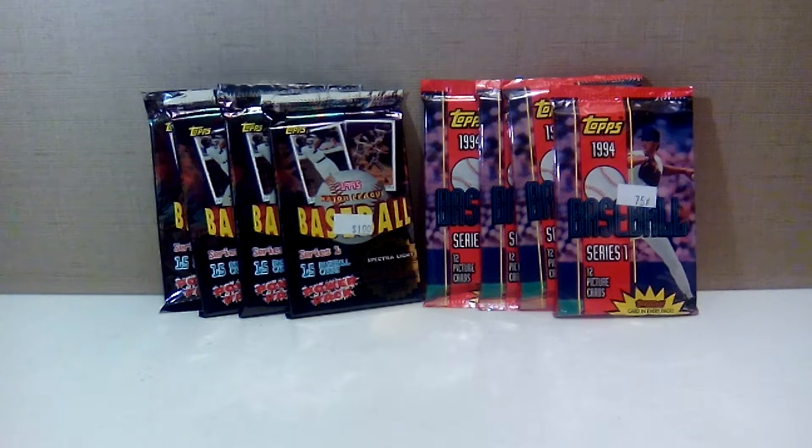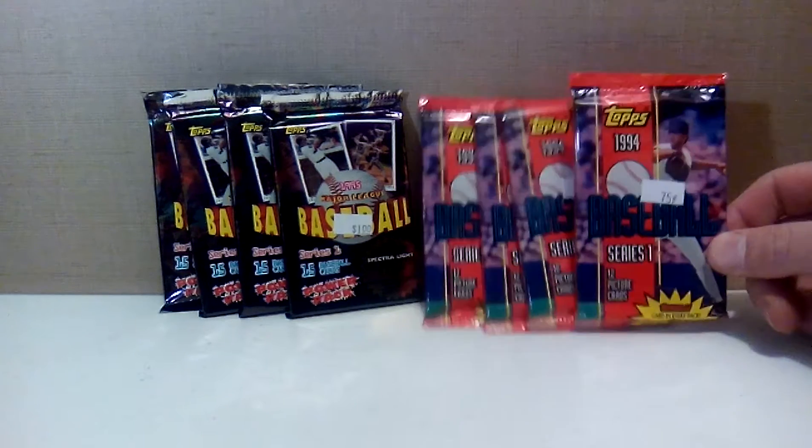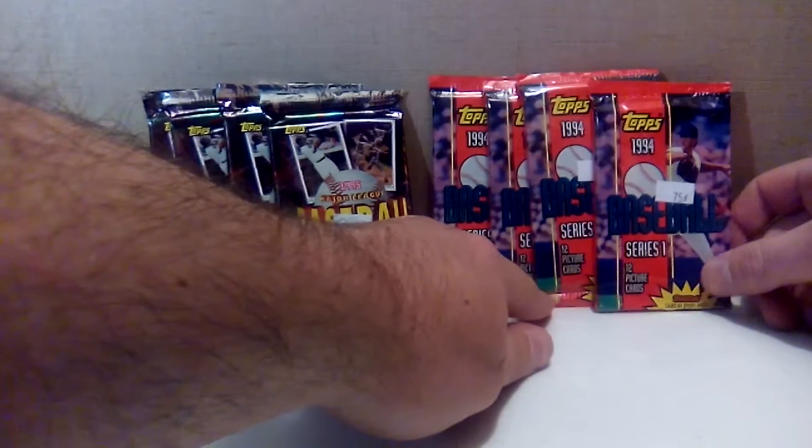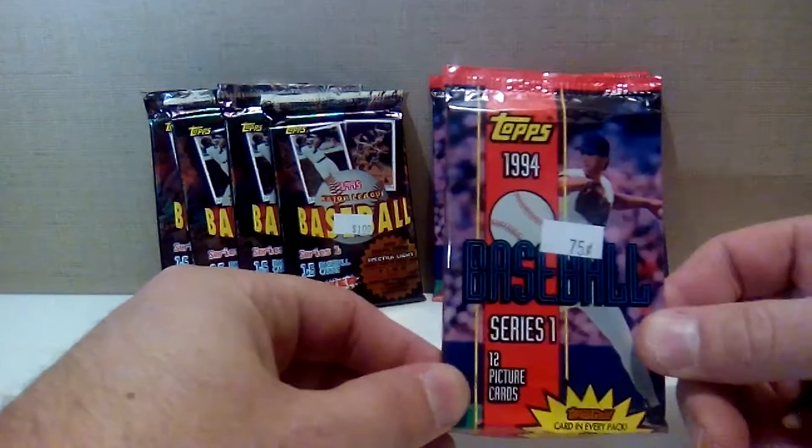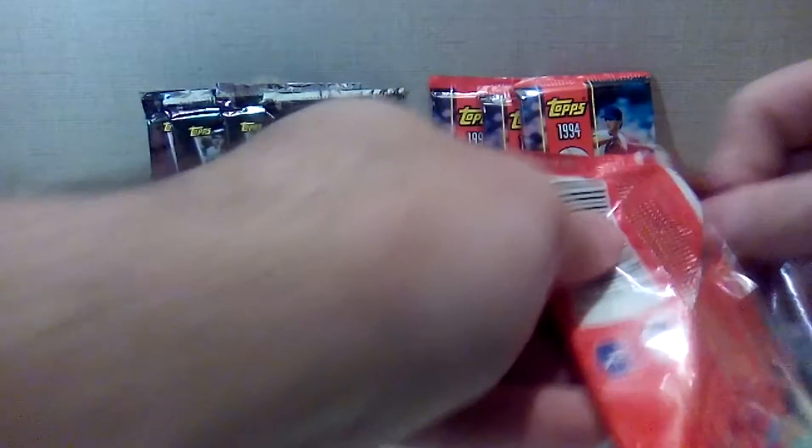They've actually gone down in price, probably because there is a major lack of rookies in both of these sets. I think the only notable rookie I saw from either year was Paul Konerko, and I can't remember if that was '94 or '95. There is a second-year Derek Jeter card in the '94 packs that he shares with a bunch of other players — it's one of those four-card future prospects cards. I picked up all these for seven bucks, which isn't too bad.